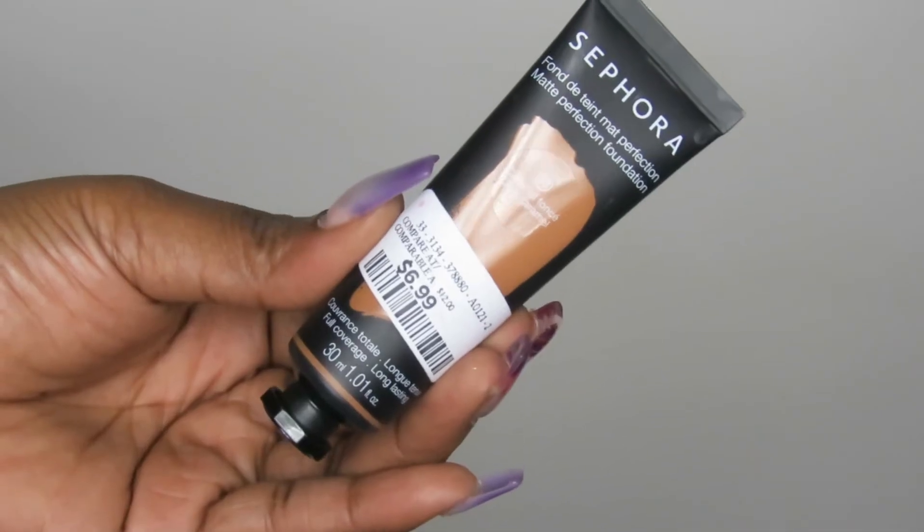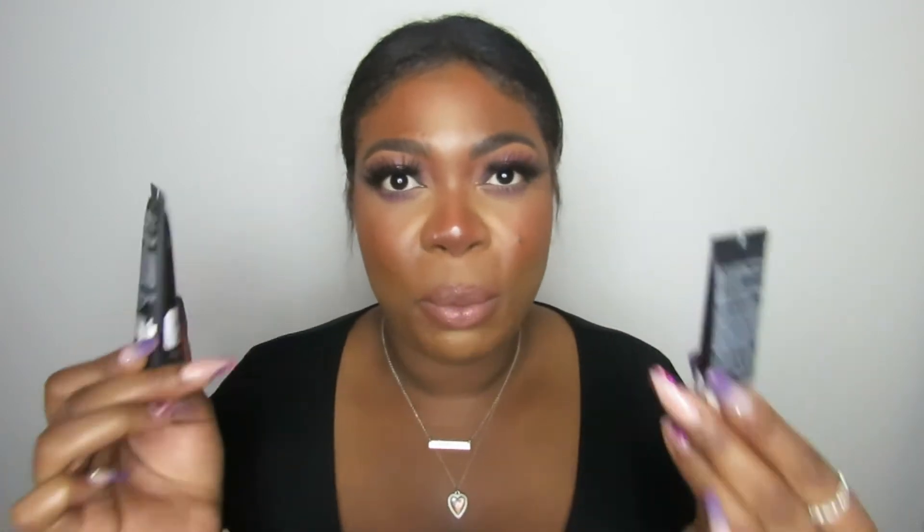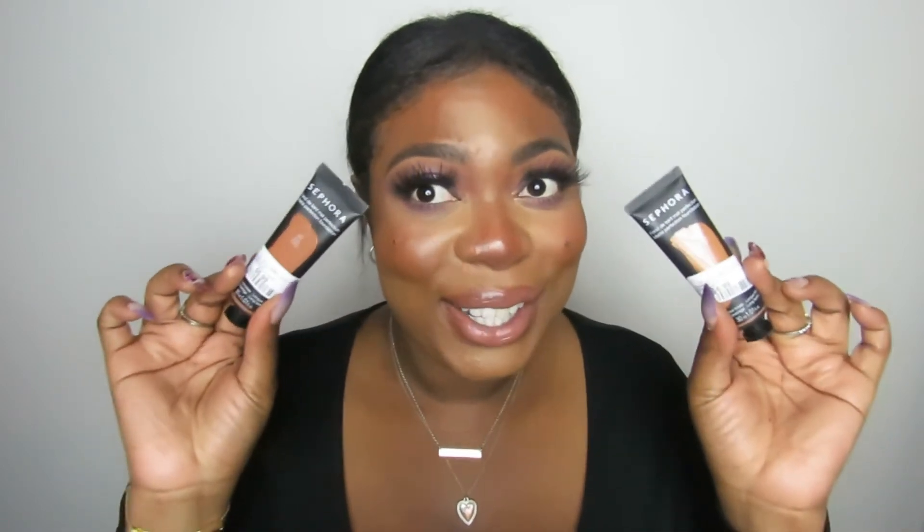Speaking of Sephora Collection, I also grabbed the Sephora Matte Perfection Foundations. These are currently available at Sephora but I grabbed two shades at TJ Maxx, aka Winners, for $7 each — compared to $25 each at Sephora. I picked up Dark Caramel and Truffle, figuring I could mix the two for a good match. I'm an oily skin girl so matte foundations are my go-to, and I can't wait to try these out.